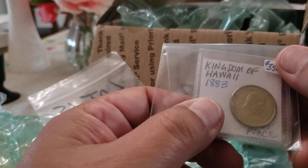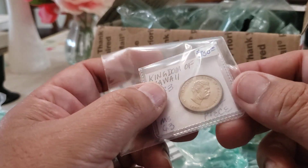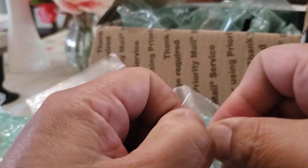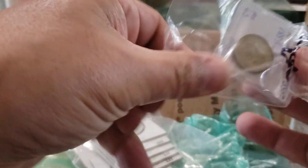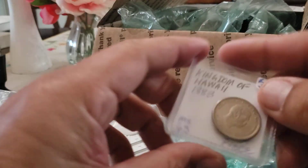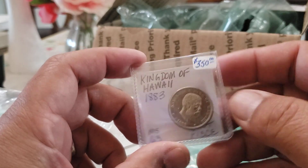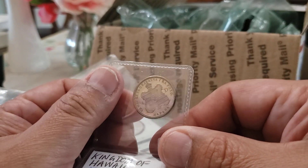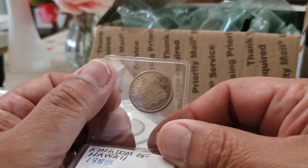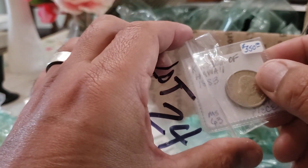Next item: a Kingdom of Hawaii quarter. Take a look at this thing — it is proof-like, which I'm sure is pretty rare. I don't know if it would actually grade proof-like, but it is very much proof-like. Look at those fields — absolutely amazing. I thought it was a good deal. We originally thought it might have been proof, but it looks like just proof-like. I like it a lot; maybe one day I'll actually send it in.